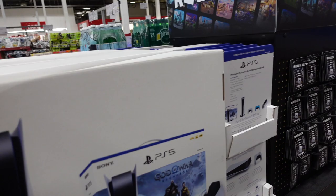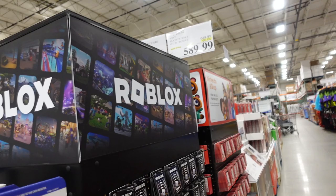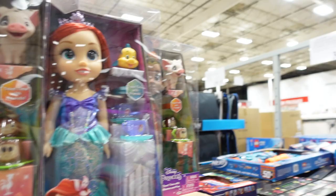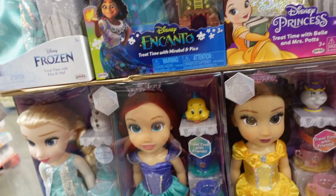The PS5 sale includes everything in the bundle. Also new Disney Princess dolls for $16.99 — including The Little Mermaid, Moana, Belle, Elsa, and Rapunzel.